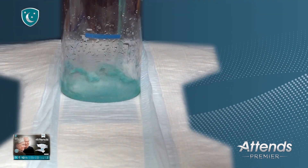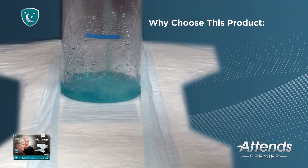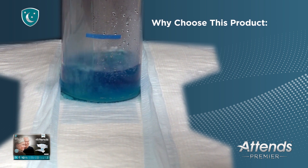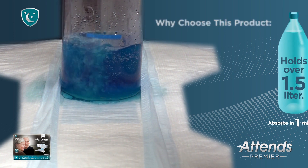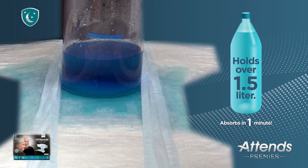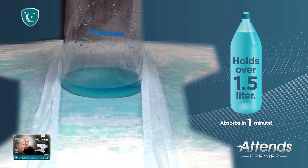ATENZ Premier Briefs are so absorbent, they can handle large gushes without spilling over the confidence cuff leg elastics, with a total capacity of 4 liters. Here, we're showing a liter and a half of liquid that absorbs within 60 seconds.